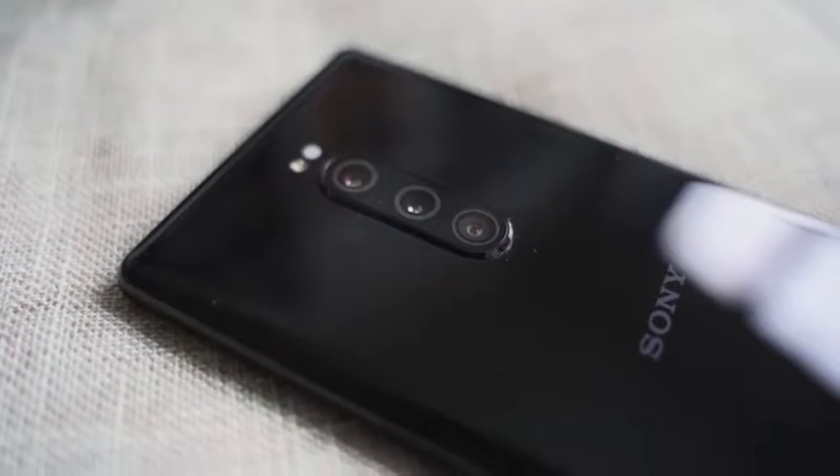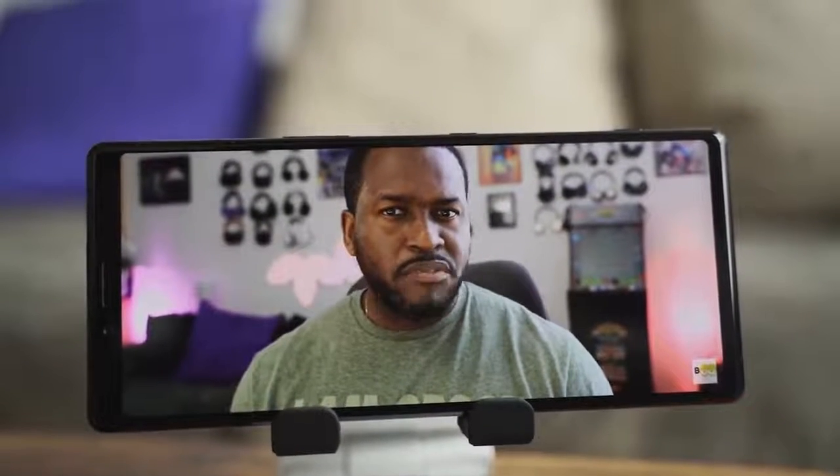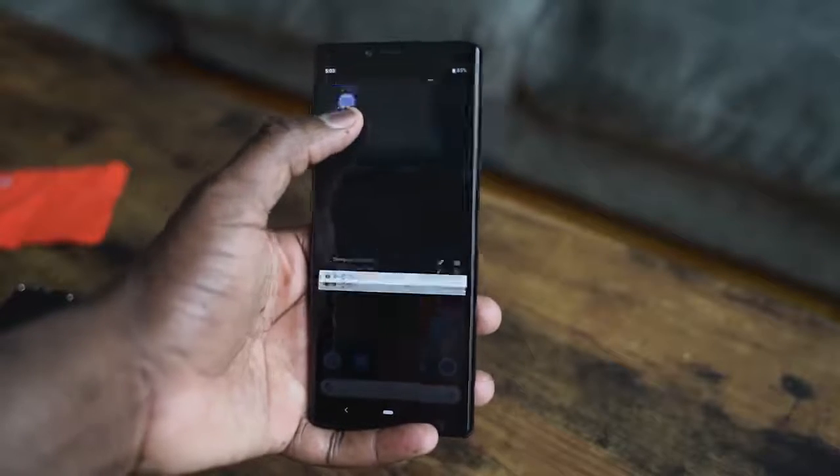A couple of other things: the device has a triple camera setup, and it's got new cinema recording settings which we will do a video on. Because that's something that's really cool and interesting — I want to see how well this device actually does with video recording. There is no headphone jack at all, but you do have Dolby Atmos and stereo speakers.